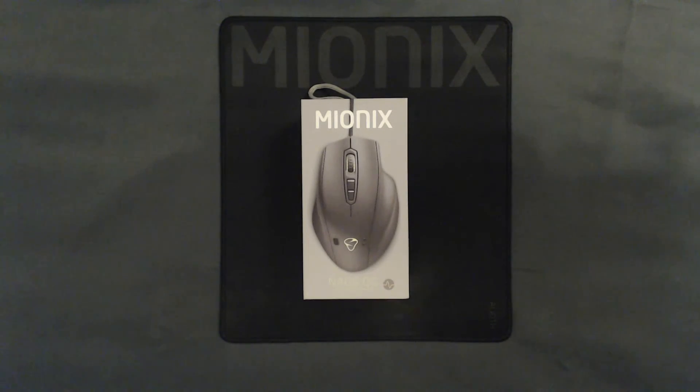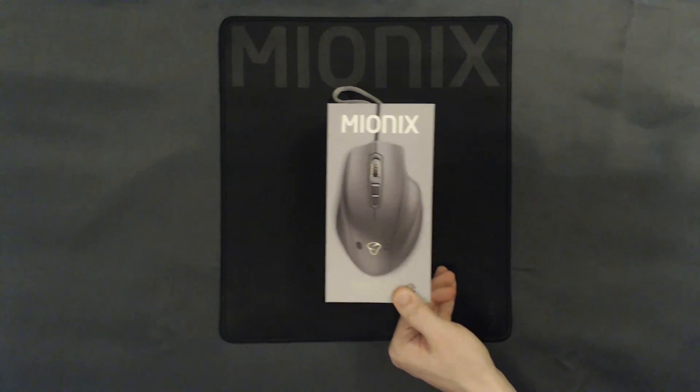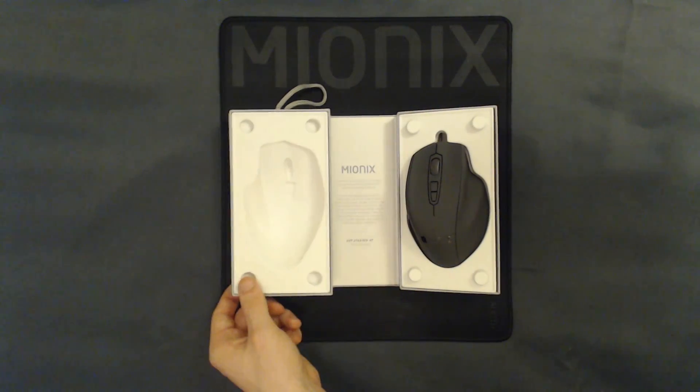The brand new Mionics Nouse QG mouse can track your heartbeat in mouse statistics and lets you share this data with your streaming audience and friends in real time.